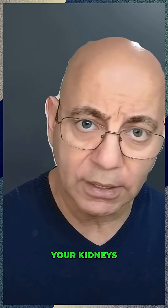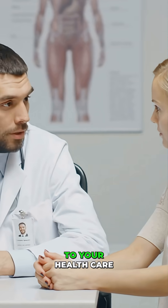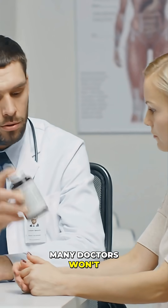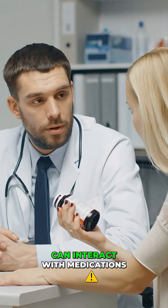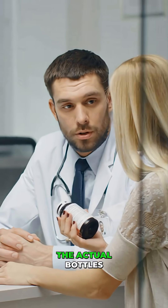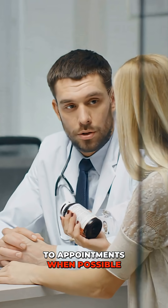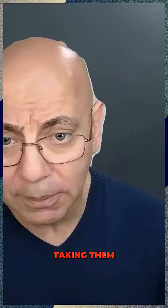Practical strategies to protect your kidneys. Number one: always disclose all supplements to your healthcare providers. Many doctors won't ask unless you bring them up. Even natural supplements can interact with medications, and it's a good idea to bring the actual bottles to appointments when possible. Include dosages and how long you've been taking them.